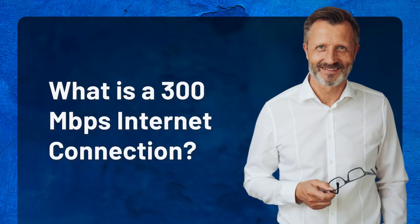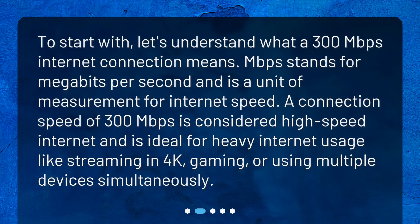What is a 300 megabits per second internet connection? To start with, let's understand what a 300 megabits per second internet connection means. Mbps stands for megabits per second and is a unit of measurement for internet speed. A connection speed of 300 megabits per second is considered high-speed internet and is ideal for heavy internet usage like streaming in 4K, gaming, or using multiple devices simultaneously.